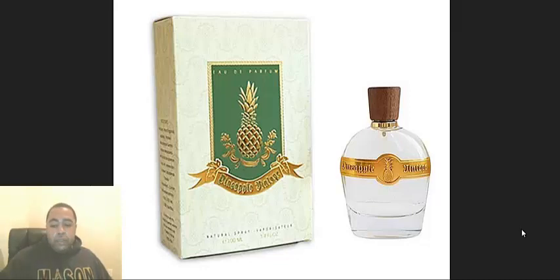They have a whole bunch of niche fragrances you can try out. I even think they have brands like Creed.